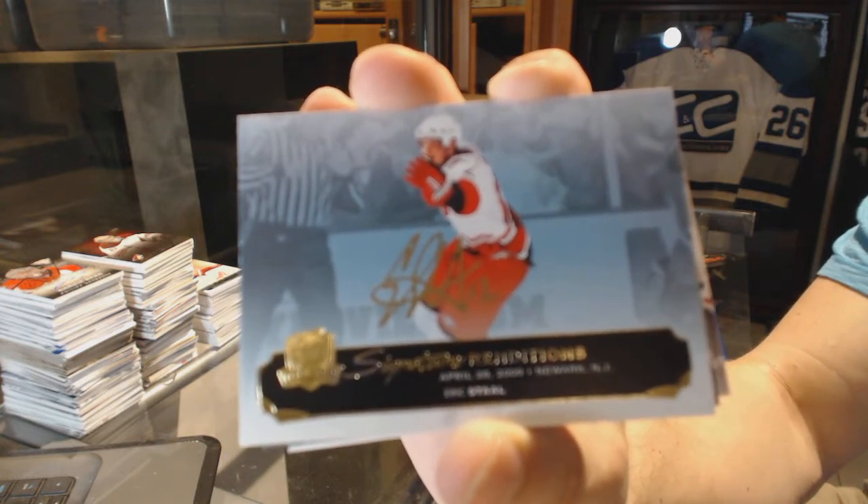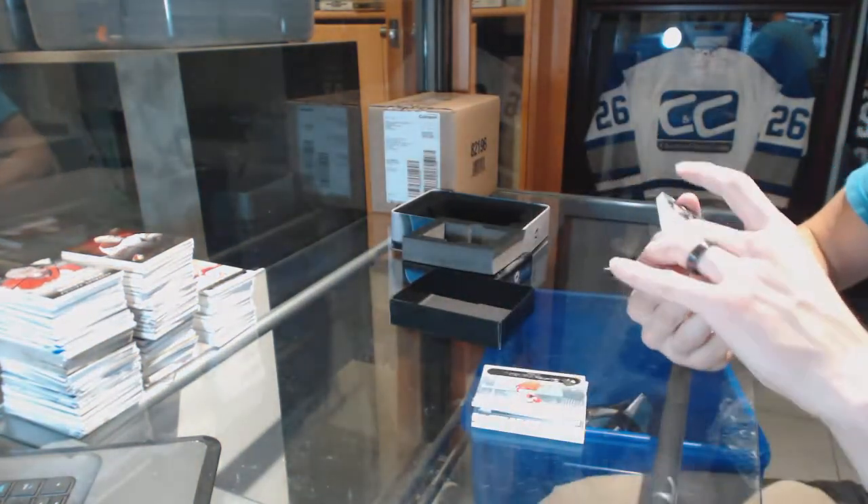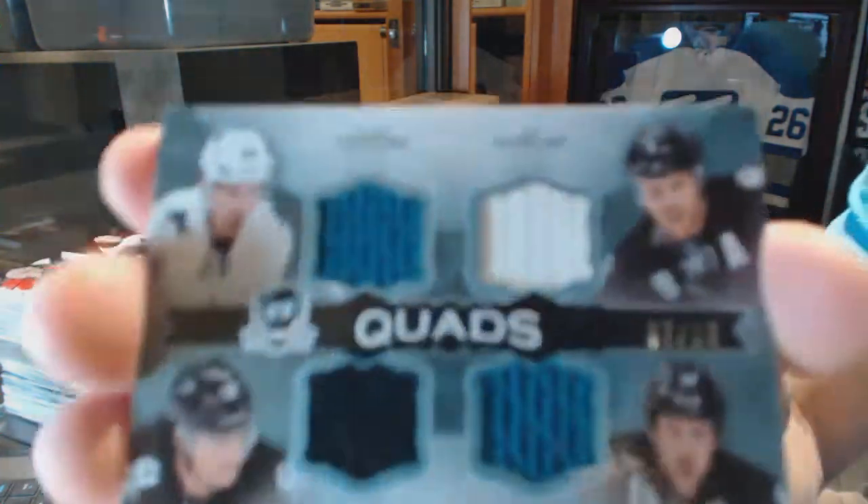Signature renditions for the Carolina Hurricanes, Eric Stahl.